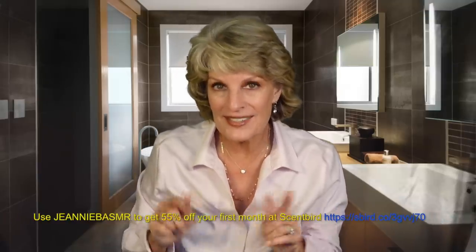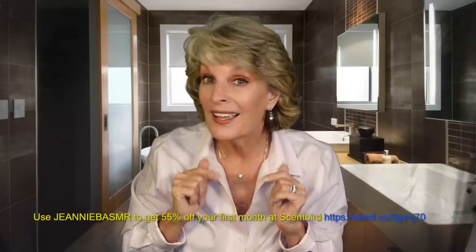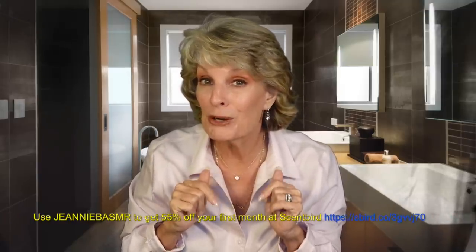Click on the link — Scentbird.com — and use the promo code we are putting in for you. So now, do you want to see how I got this look, this everyday look, in my Get Ready With Me? Stay tuned because I'm going to show you.